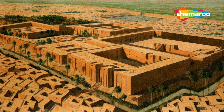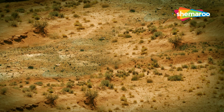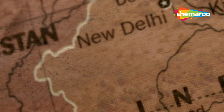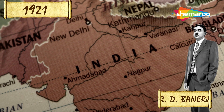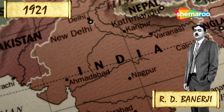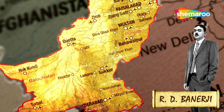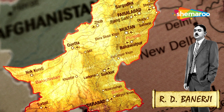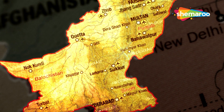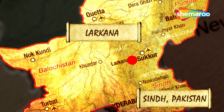Sadly, after a period of glory, this city got buried under the sands of time. Thousands of years later, in 1921, R.D. Banerjee, an archaeologist from the Archaeological Survey of India, began excavations to unveil this mysterious city in the then undivided land of India and Pakistan. The site of Mohenjo-daro is currently located west of the Indus River in Larkana district, Sindh, Pakistan.